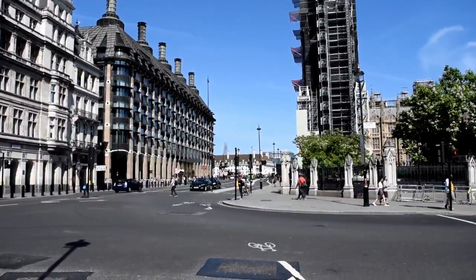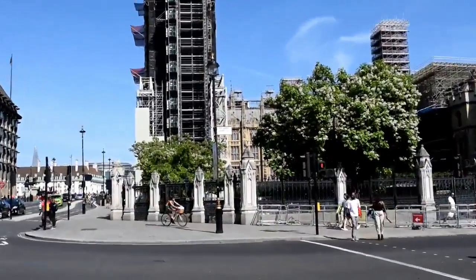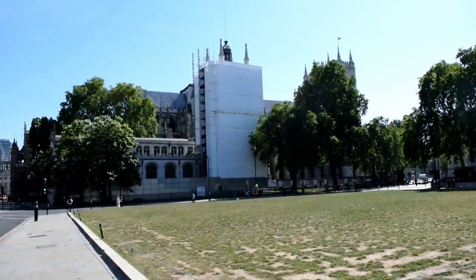To get here, the nearest underground station is Westminster, which is on the Circle, District, and also the Jubilee Lines, making it very easily accessible. You can also get here by Riverboat at Westminster Pier.